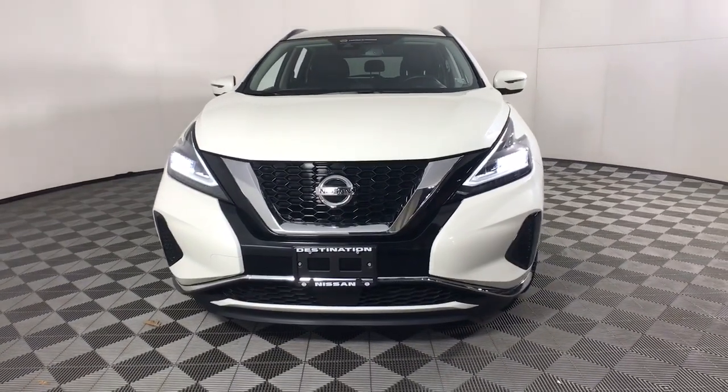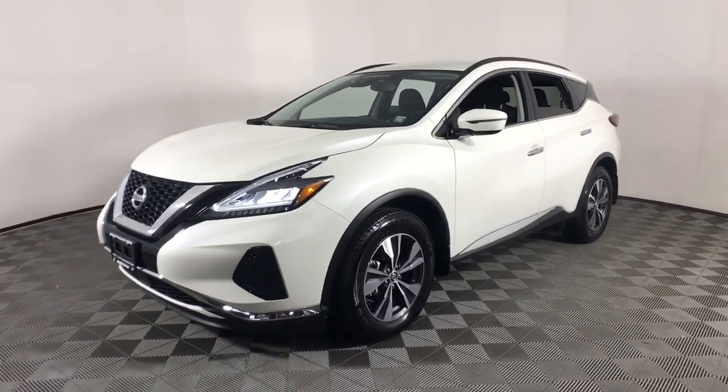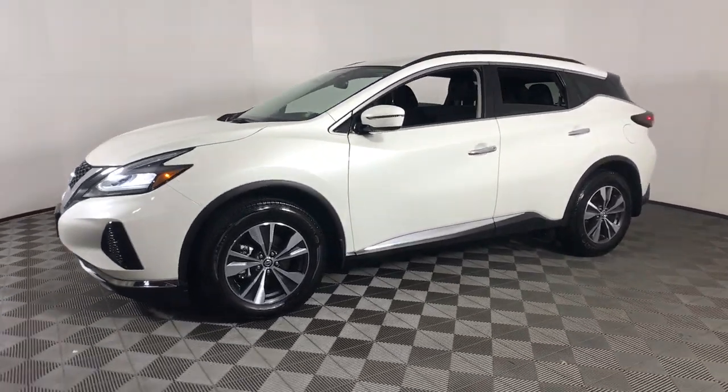Looking for your dream car? It could be the 2020 Nissan Murano. With less than 5,000 miles on the odometer, this vehicle provides excellent value.